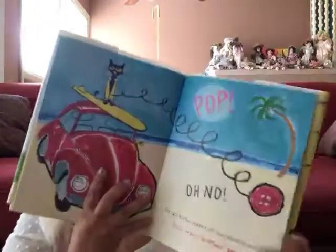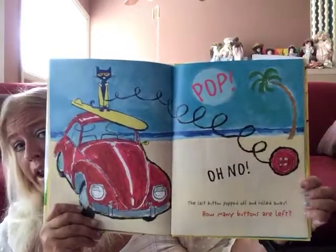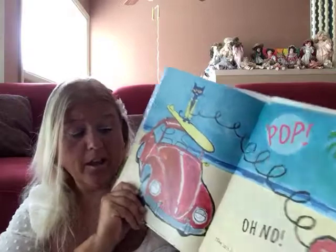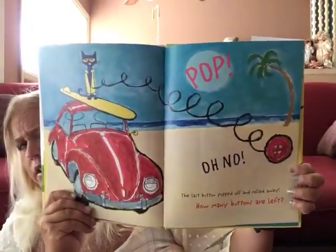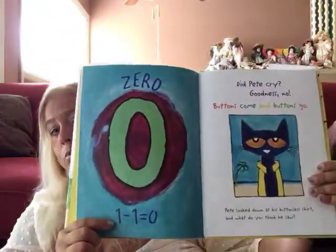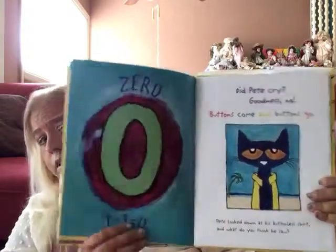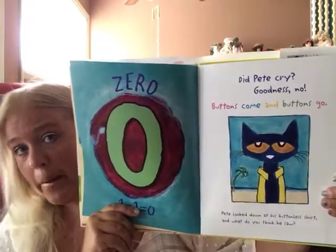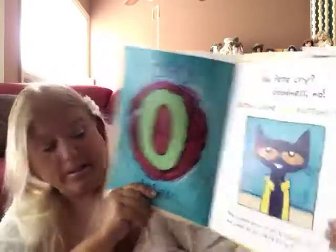Pop! Oh no! What happened now? The last button popped off and rolled away. How many are left? Do you see any more buttons on his shirt? Let's turn the page — we can probably see it a little bit better. No buttons. So it's zero, because one minus one equals zero. Did Pete cry? Goodness no! Buttons come and buttons go.